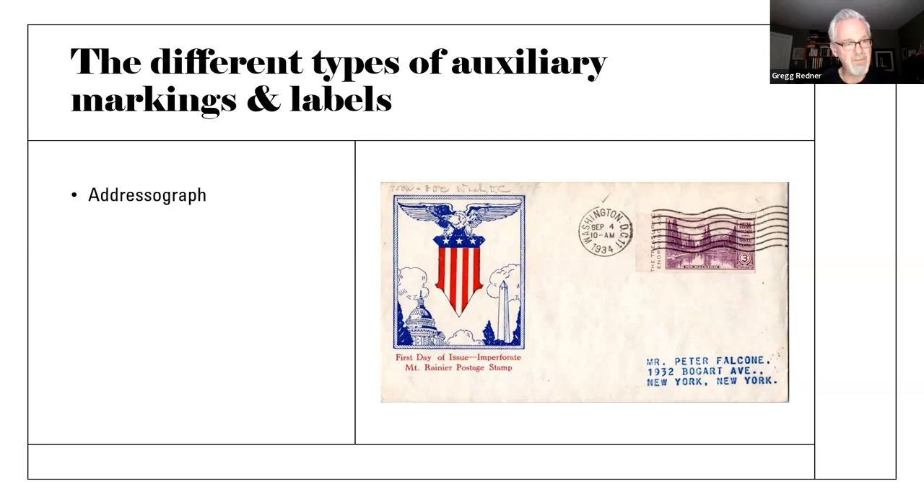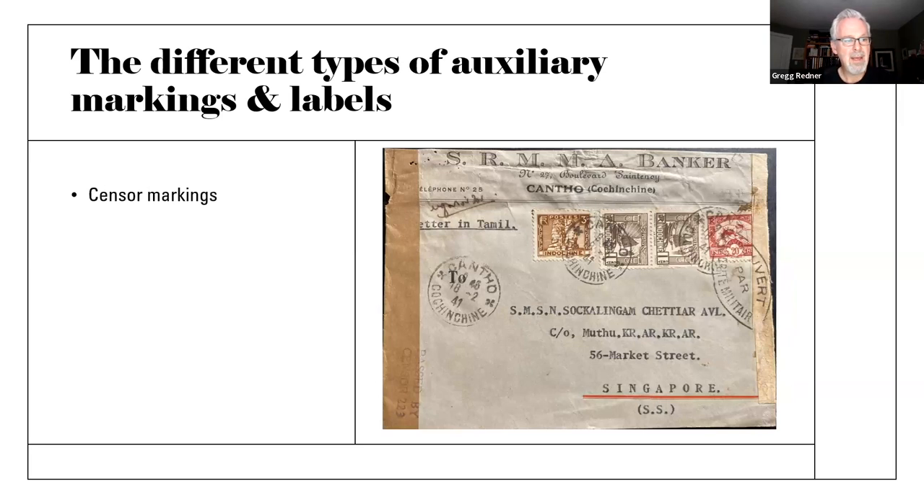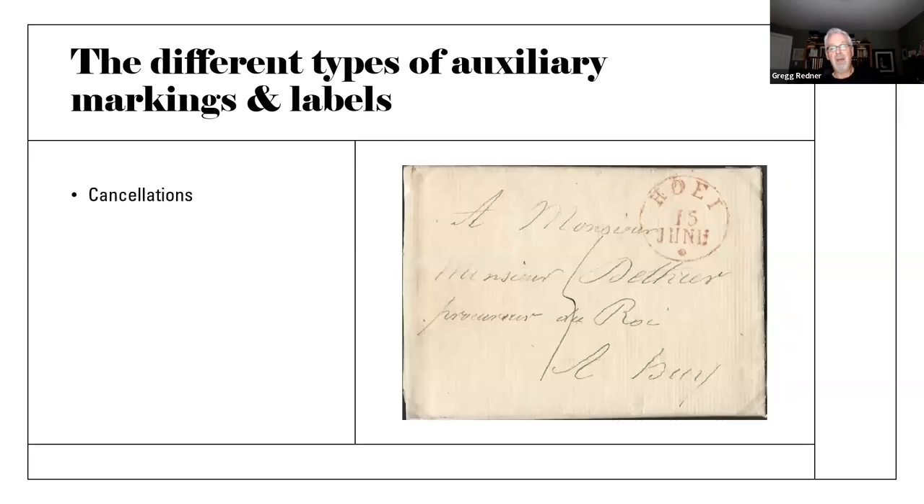This one's interesting because it's got a double period at the end of the second line. Now, a lot of people don't believe that cancellations count as auxiliary markings. But if you keep in mind that a cancellation is designed to direct the mail and inform the post office and the person who's received the letter where it's come from — in that regard, they do count as auxiliary markings.